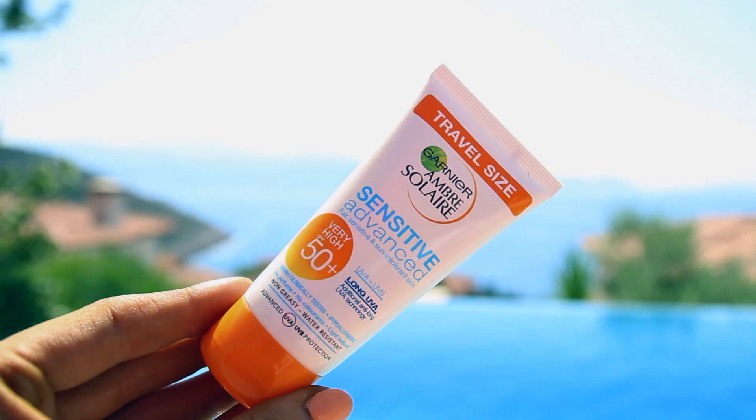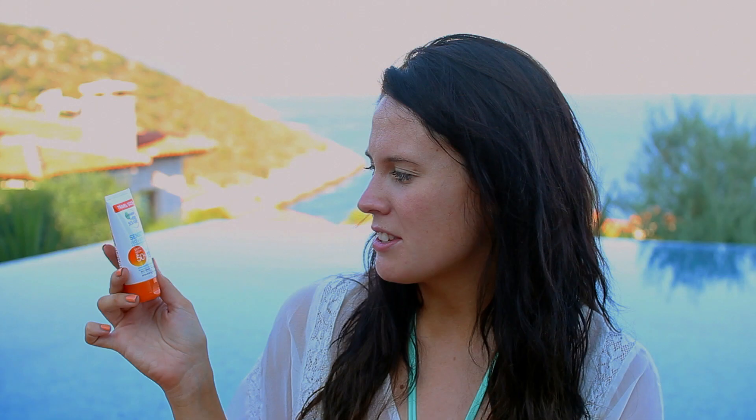And then for my face I have to use something different. This is the travel size by Garnier — their sensitive advanced sun protector for the face in Factor 50, actually 50 plus, so it's very high. I don't use anything less than 50 on my face because I just don't feel comfortable with less. I try not to use too much since it can be quite greasy, but I absolutely love it and I know I'm protected in the sunshine.